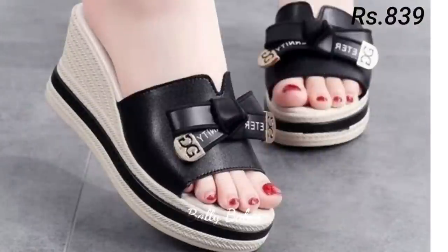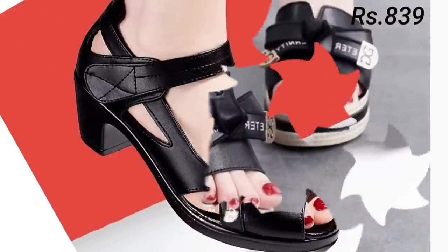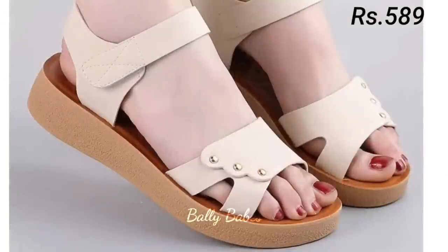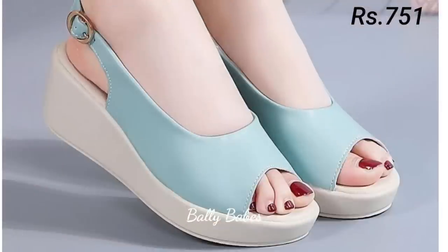Please share this video with your family and friends so they will also have an idea about the latest ladies footwear designs. Let us know in the comment section which one is your favorite from this collection. If you like this video, make sure you subscribe, because we are always trying to do our best to bring the best quality footwear for you.